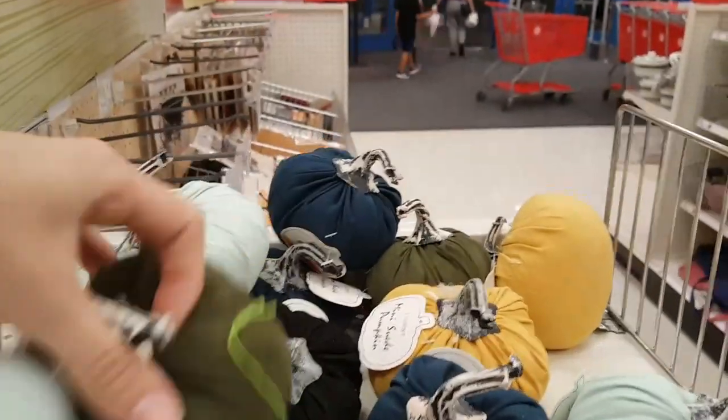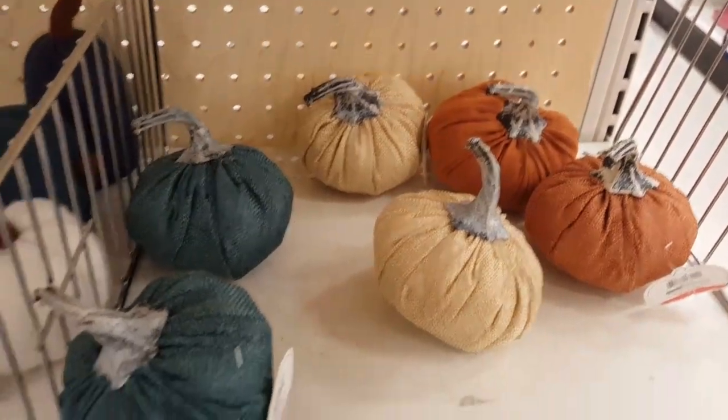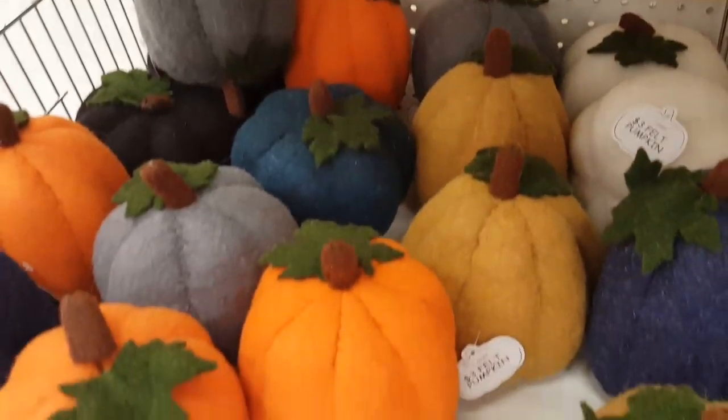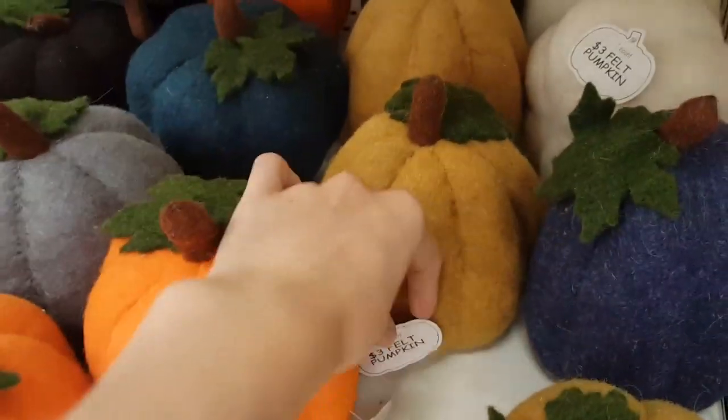They had a large assortment of colors in their suede, fabric, and felt pumpkins. All of these were $1 each, and then they had some similar ones in larger pumpkins that were $3 each.